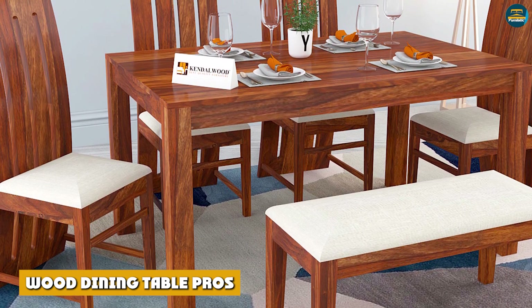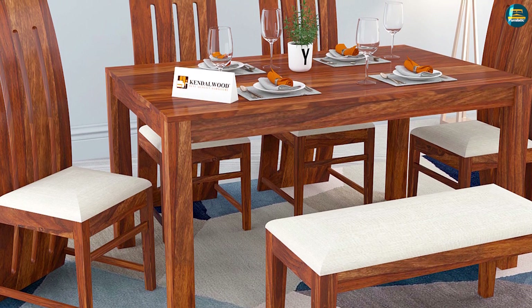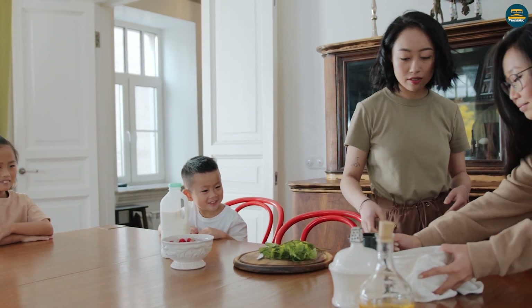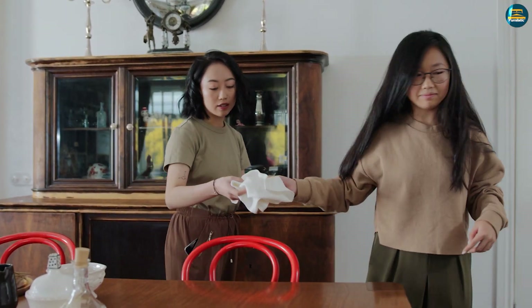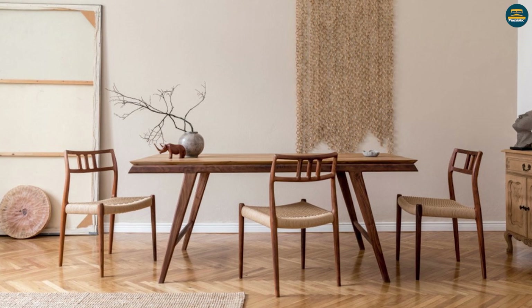Wood dining table pros: Incredibly durable with a long service period. A wooden tabletop will serve you for years to come. High-quality wooden furniture can withstand years of wear and tear. Solid oak, for example, is among the most firm and durable ones. It sustains pressure and heat, especially if its surface has a heat-and-scratch-resistant finish — no wonder it's one of the best types of wood for a dining table.